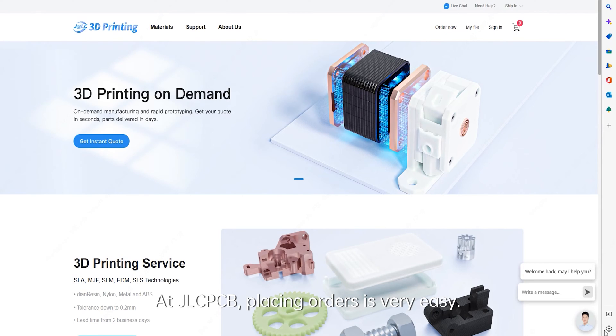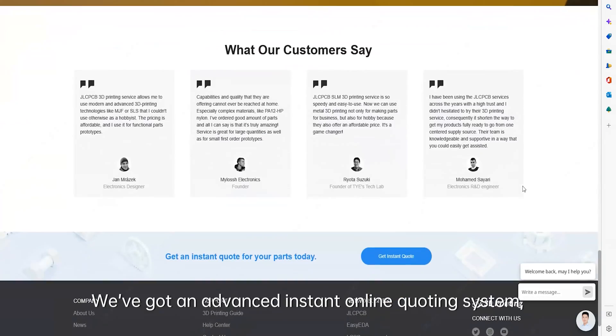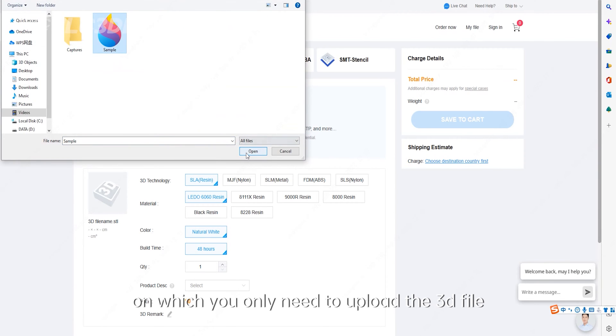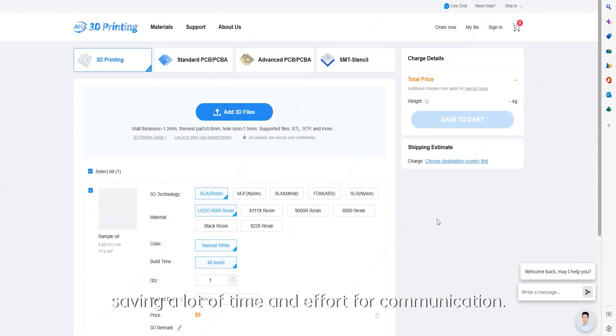At JLCPCB, placing orders is very easy. We have an advanced instant online quoting system on which you only need to upload your 3D file and get a quote instantly anytime and anywhere, saving a lot of time and effort for communication.